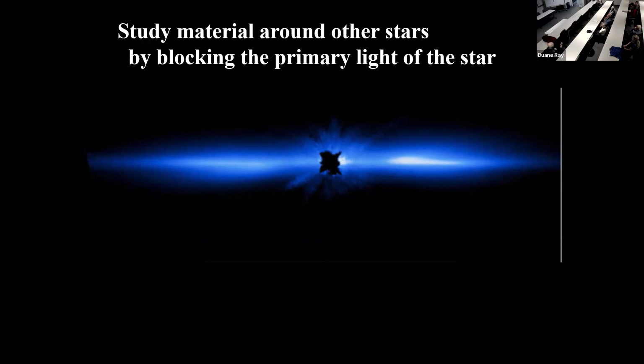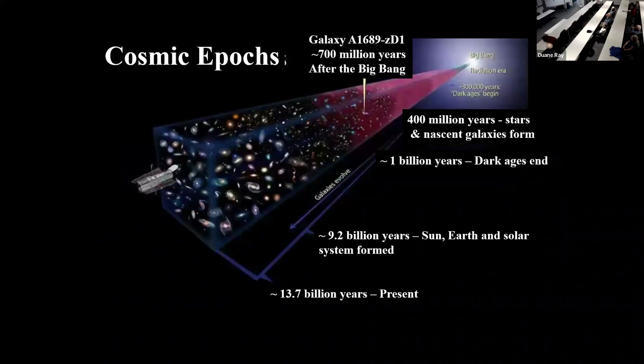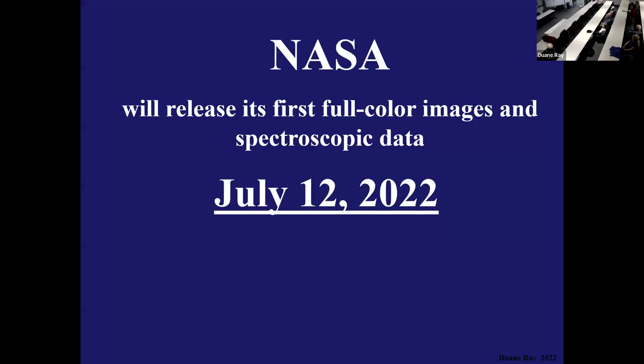There's so much stuff that once you have the information and record it and make it available — and that was one of the wonderful things about the Hubble Space Telescope, that information was put online and available to anybody who wanted to analyze it — if you had an idea and nobody was willing to fund it, you could go pick up the information and analyze it yourself. This is a timeline: present, the Hubble, 13.7 billion years, 9.2 billion years — the Sun, Earth, and Solar System were formed 9.2 billion years ago. A billion years after the Big Bang; 400 million years — stars and amazing galaxies formed; 700 million years after the Big Bang, this particular galaxy was formed.